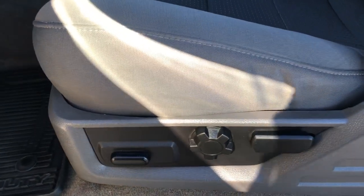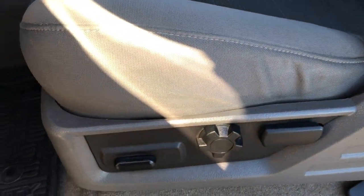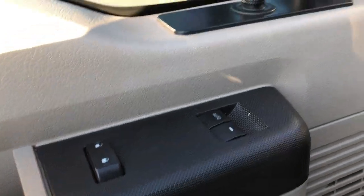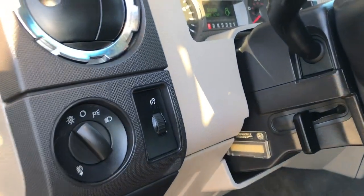Driver side door code entry. Inside, the XLT package gives you the grey cloth interior. There are no rips or tears in these seats — very nice condition. Power driver seat, factory all-weather floor mats throughout, carpeting is nice and clean underneath. Power windows, power locks, power mirrors, and auto headlamps.